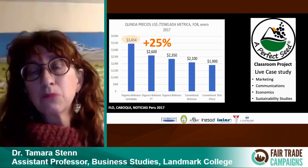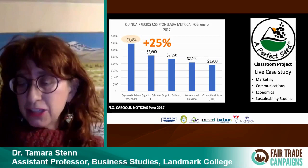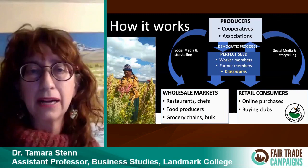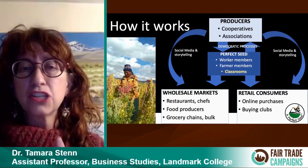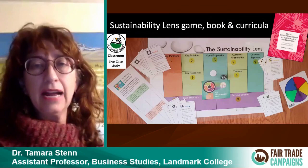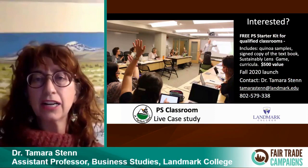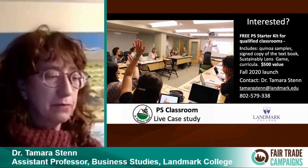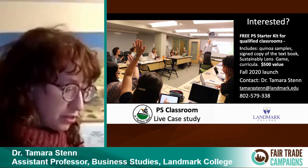What that 25% more looks like for the farmers is an extra quarter per big bag of quinoa. For the consumer, it's an extra dollar a pound — quinoa now is about $7 a pound, and we're looking at selling this quinoa at about $12 a pound. The way it works is the producers are right there in the organization — we have direct sales, wholesale, retail, and classrooms right there working with producers to make all of this happen. We have the Sustainability Lens book and curricula to support this entire offering — free for qualified classrooms, a $500 value — along with samples of quinoa, a signed copy of the book, the actual game, and the curricula to bring to your classroom in the fall of 2020.